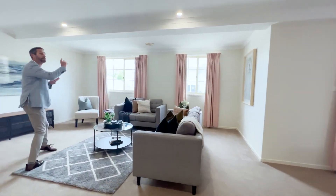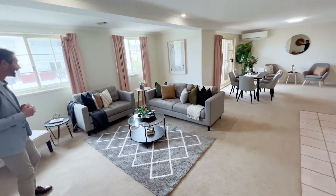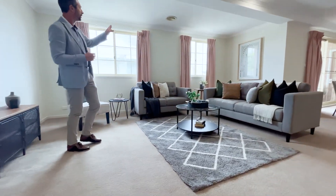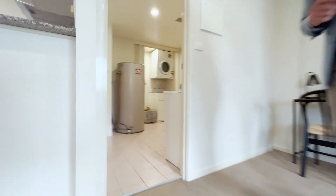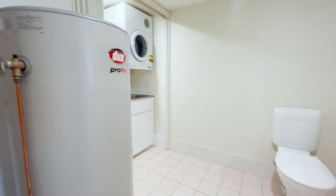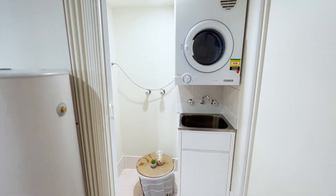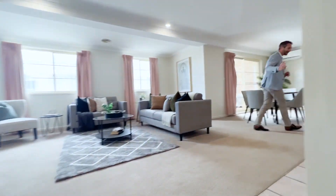Brand new LED lighting has been installed right throughout the property, both downstairs and upstairs. There are two south-facing windows in this living area with curtains. Coming through the downstairs area, we have a vanity and toilet — this is also where the hot water system is located. Just behind those concertina doors you'll find the laundry with dryer and tub. You'll need to bring your own washing machine, but the dryer is included.